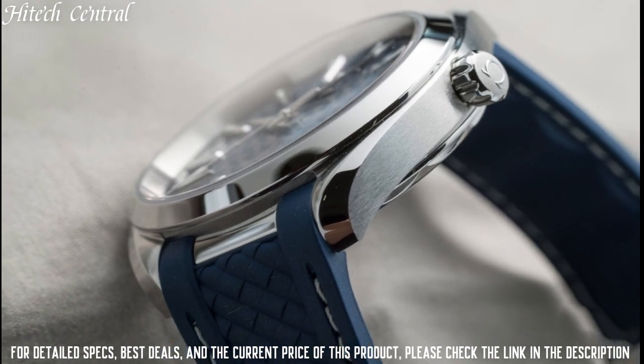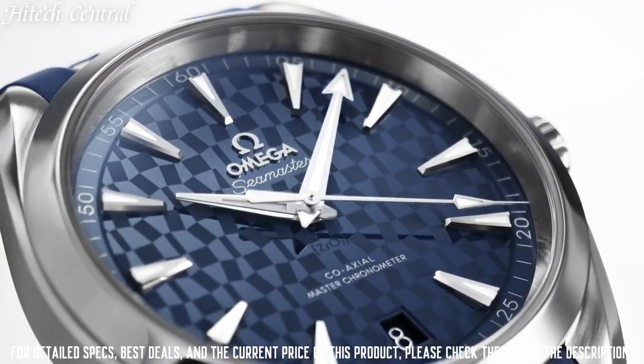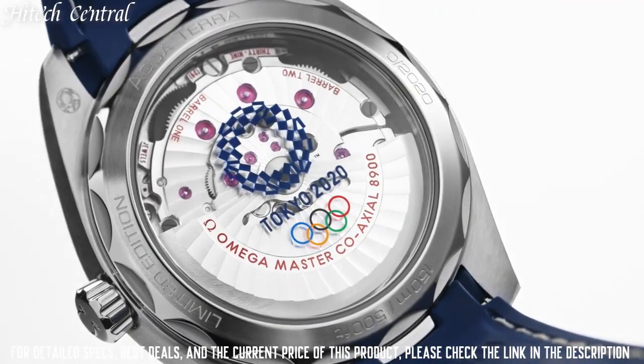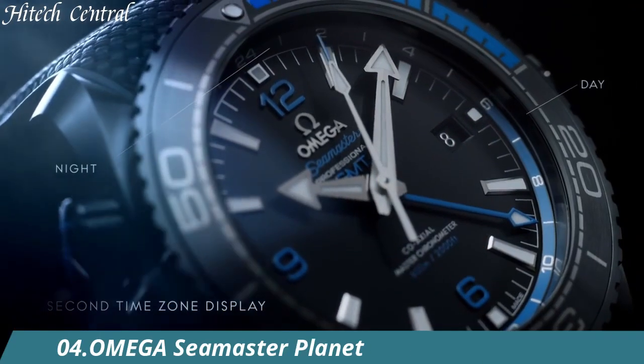Functions: Date, Hour, Minute, Second. Seamaster Aqua Terra Series. Dress Watch Style. Swiss Made.